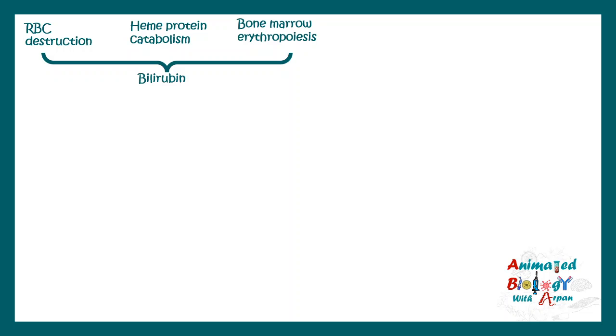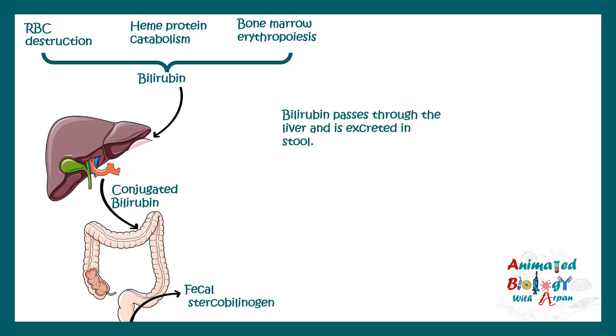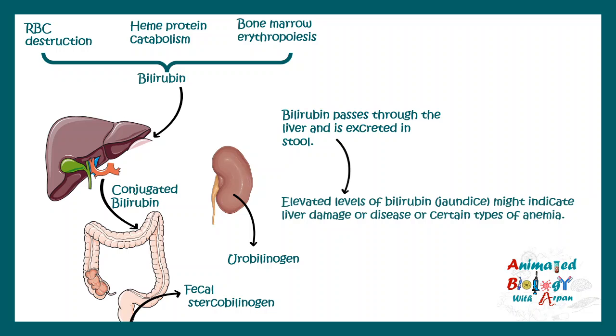Next is bilirubin, which tells us a lot about liver function. Bilirubin is generated by RBC destruction, heme protein catabolism, and sometimes due to bone marrow erythropoiesis. Bilirubin enters the liver, gets conjugated into a conjugated bilirubin form, and then ultimately in the large intestine it forms fecal stercobilinogen and is excreted. In case of liver injury such as jaundice, bilirubin levels are elevated. In diseases like hemolytic anemia, bilirubin can also be increased due to RBC destruction. The normal level of bilirubin in adults is 1.2 mg per deciliter.